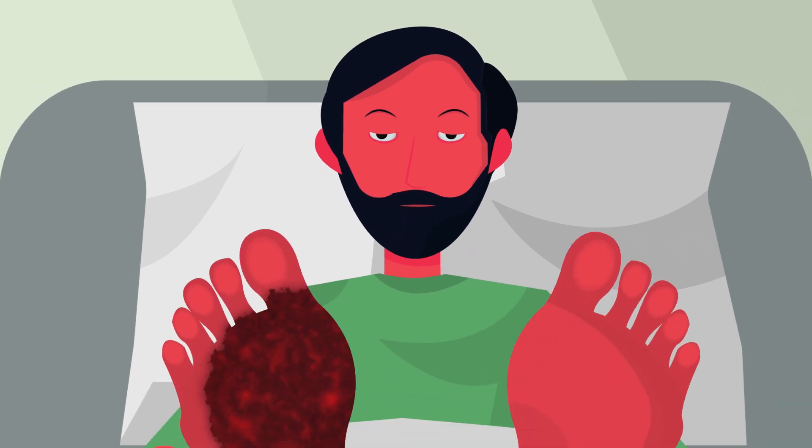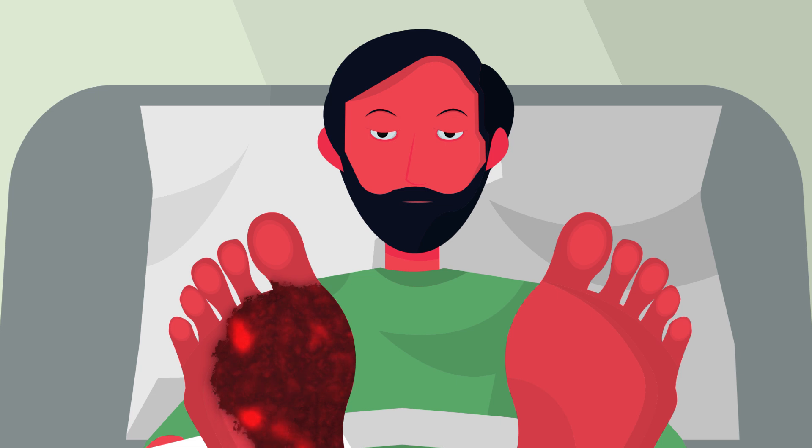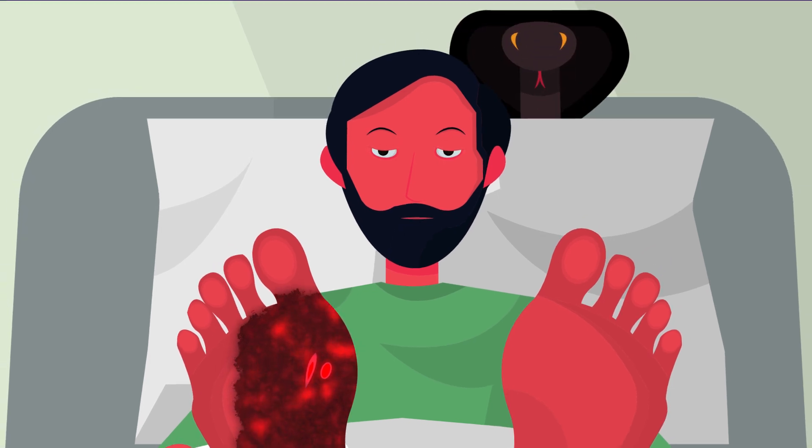I immediately checked his feet and observed a considerable swelling around the ankle. Now that I knew what I was looking for, I was able to spot the bite marks caused by the fangs of a snake. The swelling around the bite site and the neurological signs usually point towards a cobra bite in tropical countries.